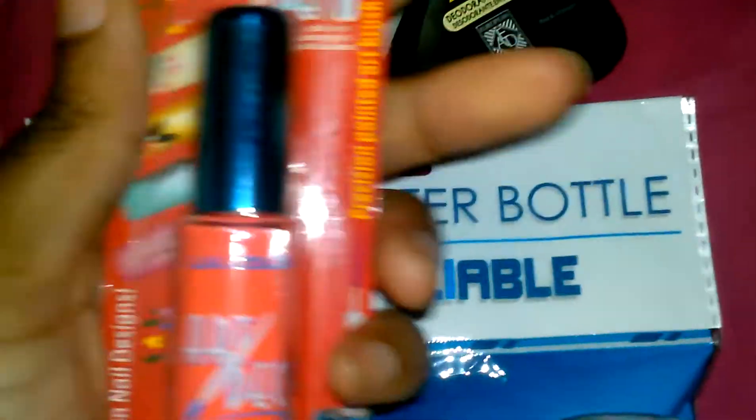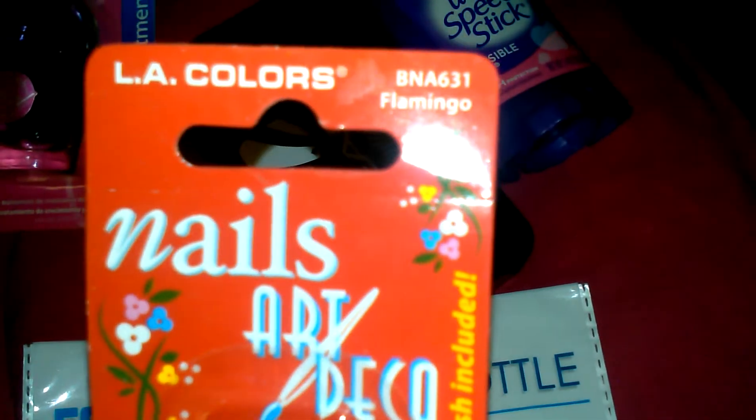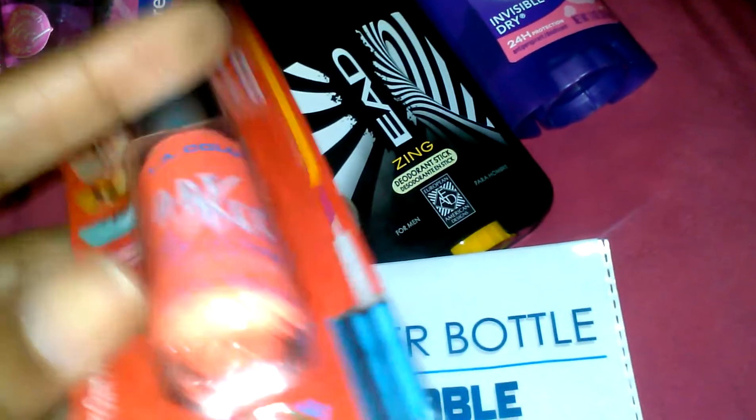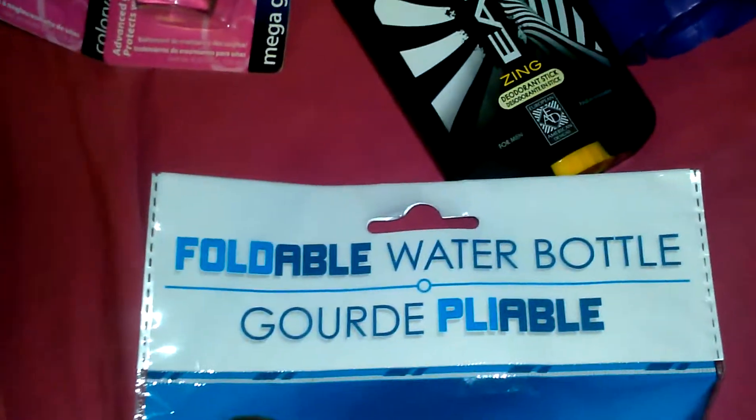I also grabbed this nail art and this one is in 'Flamingo.' I think next time I'm just going to grab the rest of them — I don't know why I didn't this time.